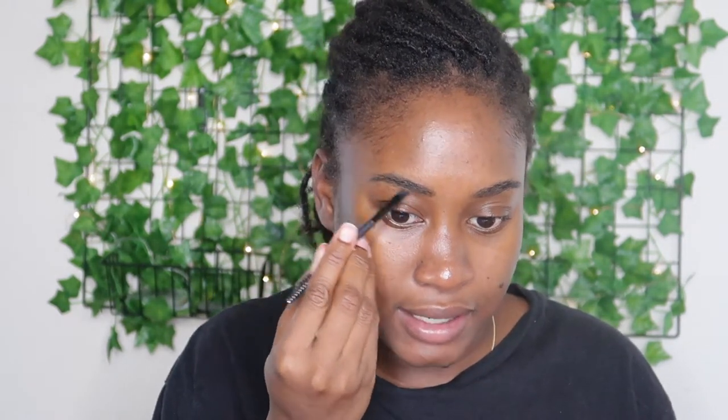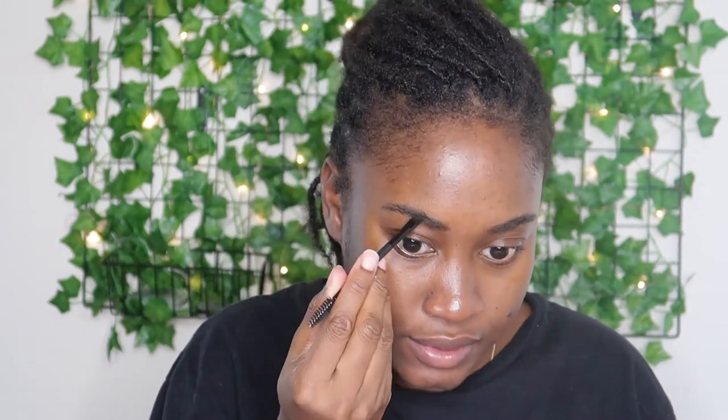I'm just going to quickly fill in my brows — I'm not going to do anything heavy. This is just simple makeup for me to film my next video. I'm going in with my BH Cosmetics Ultimate Brow Palette using the black powder to lightly fill in my brows.